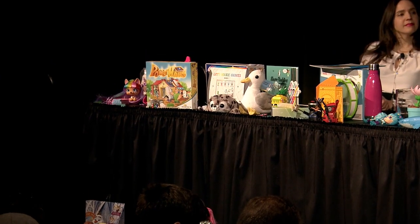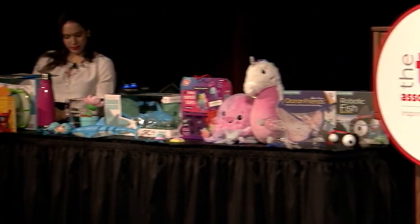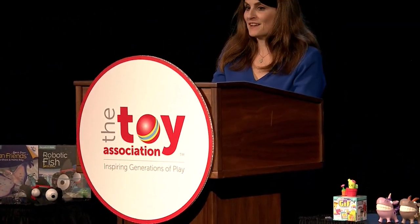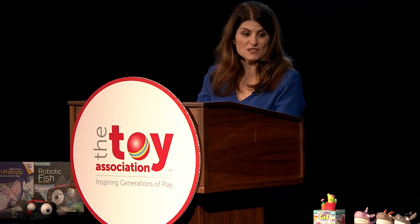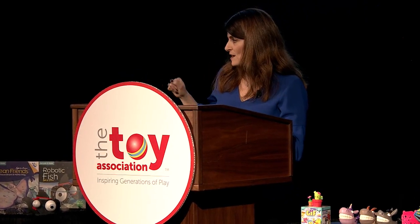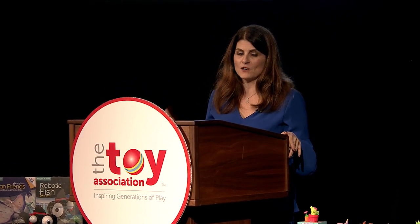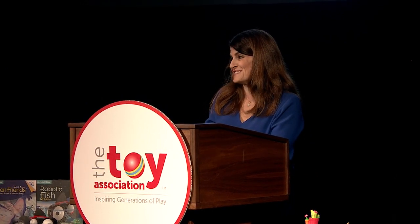Thank you all for coming. As I mentioned before, this is just the tip of the iceberg. Feel free to walk the show floor and come find us. If you'd like to take any pictures or have any specific questions about the product, we have a couple of minutes before it's taken away. If you need to know what booth to find a product in, you can go to the press room and they'll have a list for you as well. Hope you all have a great Toy Fair, and thanks again for coming.